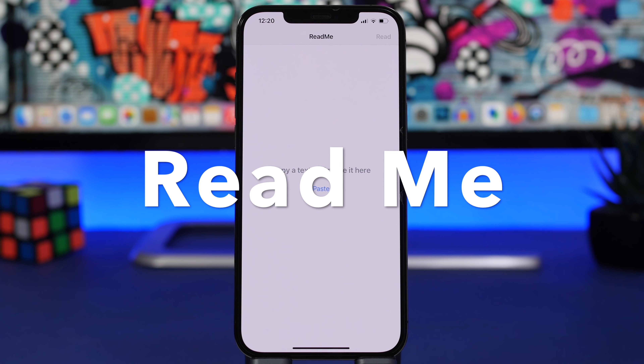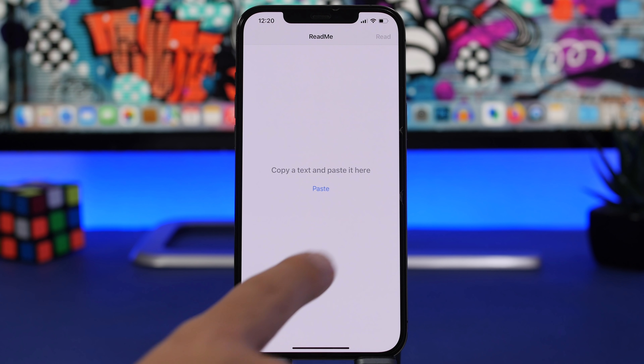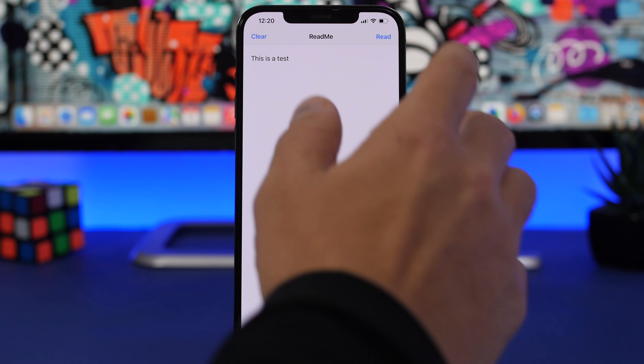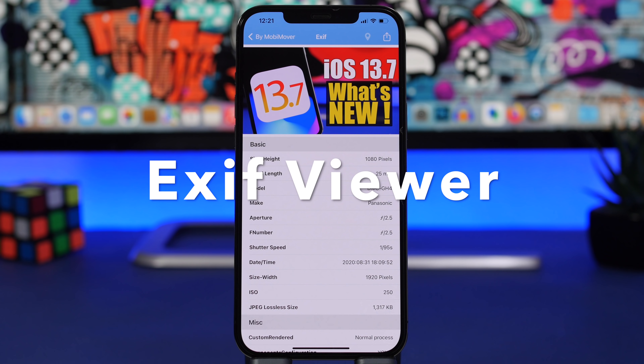The next app is called ReadMe — probably one of the simplest apps on the App Store. The interface has just one button to paste anything from your clipboard and a button to read it aloud. While iOS can do this natively, that feature is more complicated for most users. With ReadMe you just paste whatever you want, tap 'Read', and your iPhone will read it out loud for you.